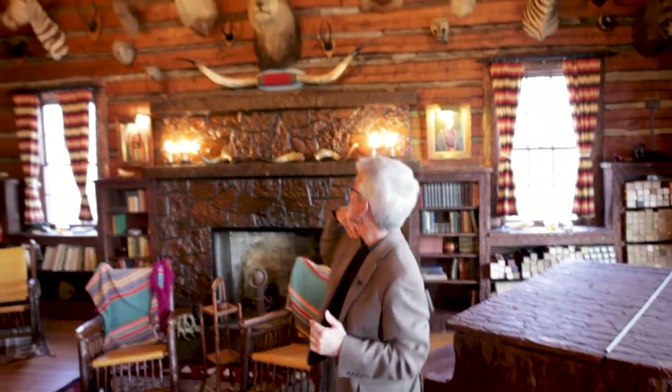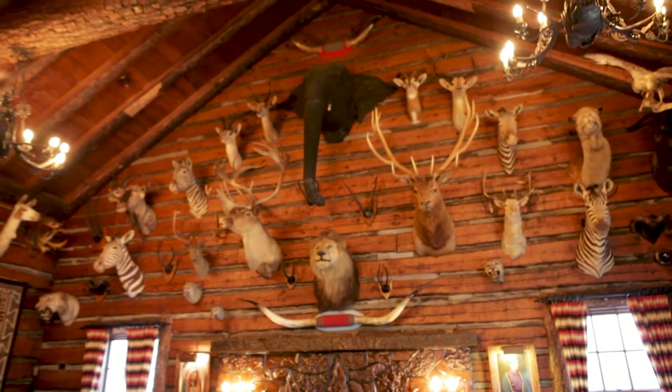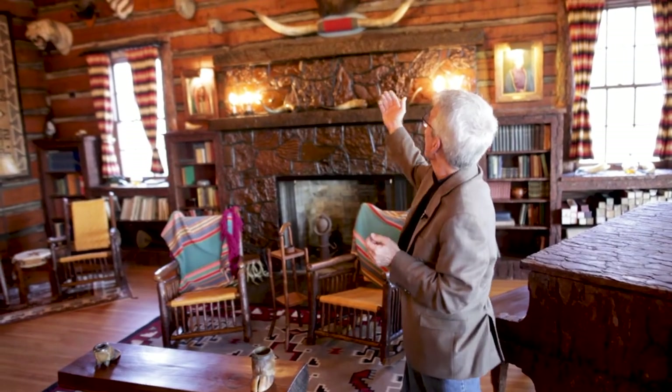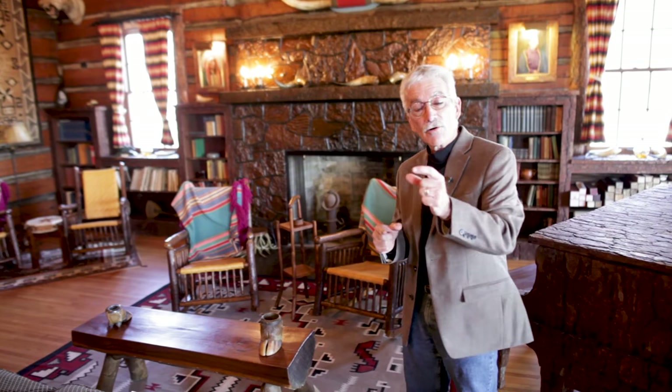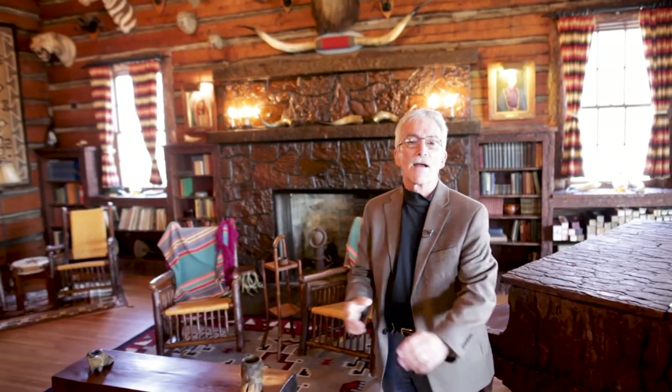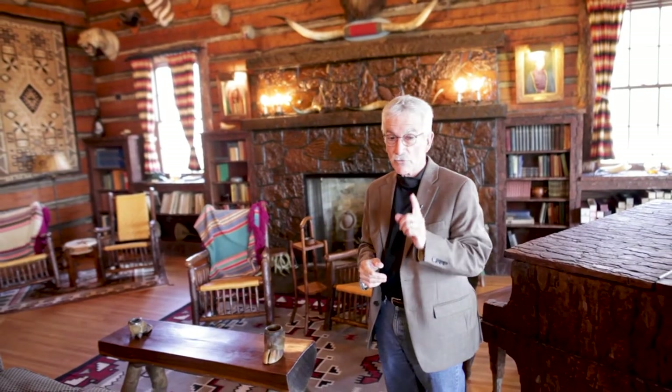Over my shoulder you'll see a lion. That lion was given to Mr. Phillips by the Ringling Brothers Circus — he was alive. They retired him from the circus and he lived out here on the ranch for a couple of years before he passed away from old age. Above him is the elephant. Mr. Phillips won the circus from Mr. Ringling in a poker game, and then lost it back to Mr. Ringling in a poker game. A few months later, a great big box arrived at the ranch. They opened it up, there was a card on it, and it said: 'This is a reminder that for one day, you owned my circus.' Inside that box was that elephant head, and Mr. Phillips put it up there to remind himself that he used to own that circus, even for a short amount of time.